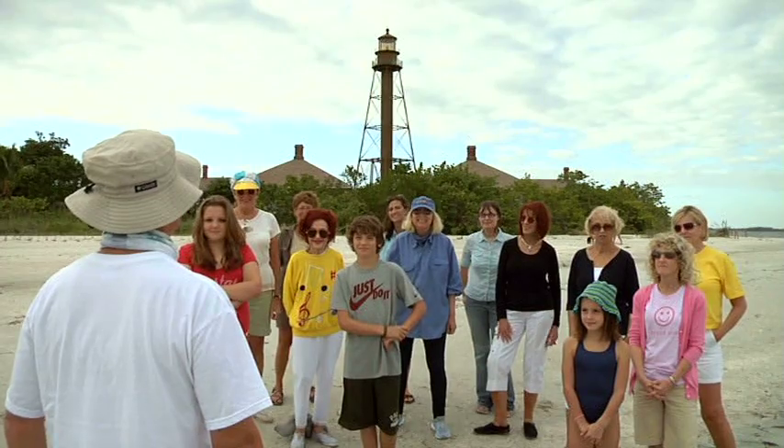Welcome to the Sanibel Stoop 101. I call this boot camp for the Sanibel Stoop. To understand the Sanibel Stoop, we must understand the history of Sanibel Island. 2,500 years ago this island was inhabited by the Calusa Indians, and the Calusa Indians actually invented the Sanibel Stoop.